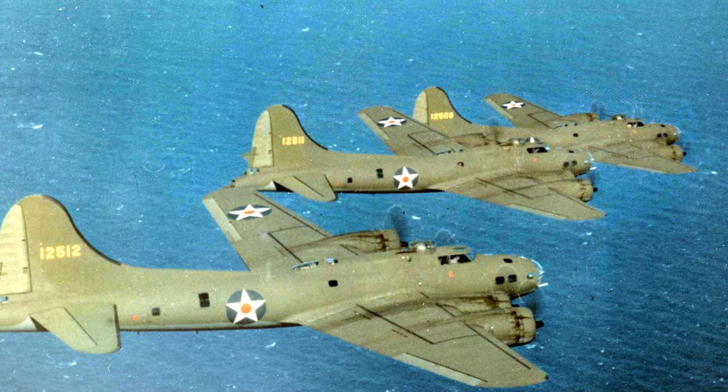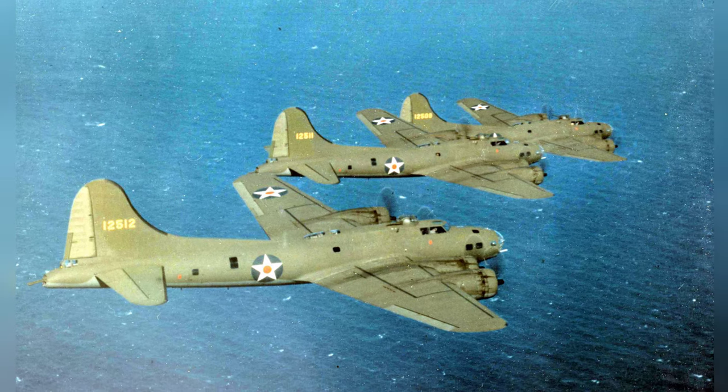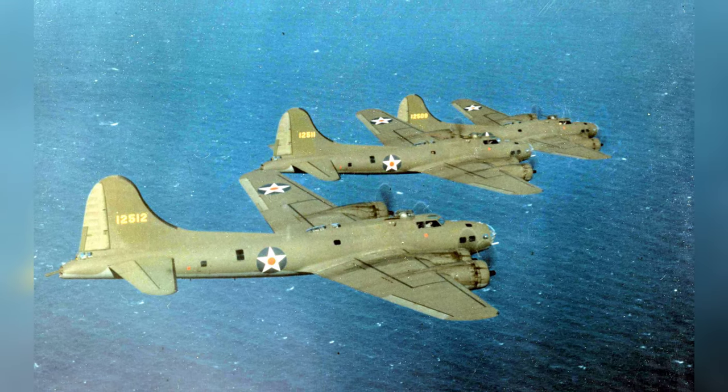Three B-17E Flying Fortress Bombers flying in the air, most likely from Hendricks Field, Florida, United States, between 1941 and 1942.